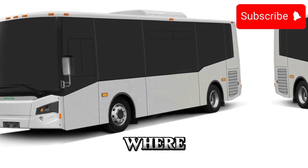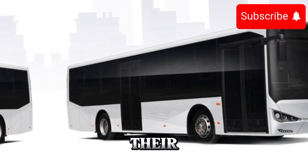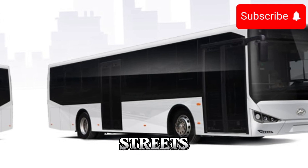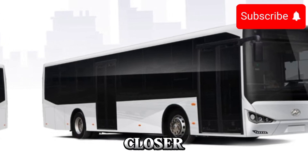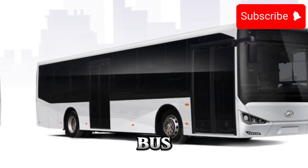Imagine a city where fleets of electric buses silently glide through the streets, ferrying passengers to their destinations while leaving behind nothing but clean air and quiet streets. It's a vision that's closer than you might think, thanks to innovations like the 2025 electric bus.